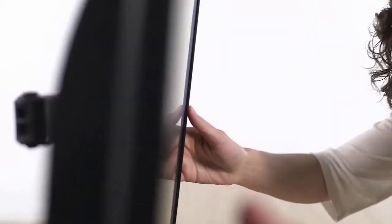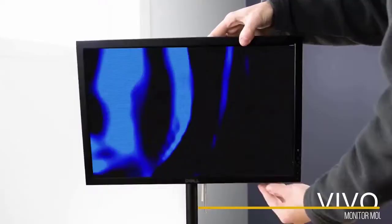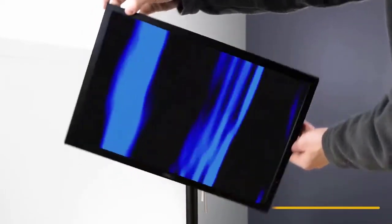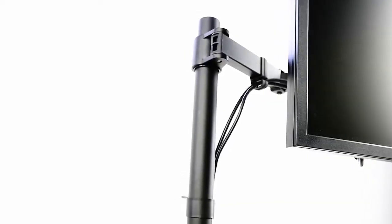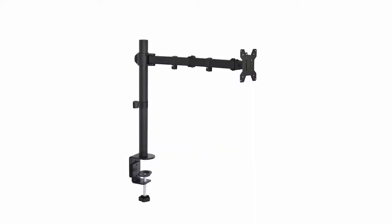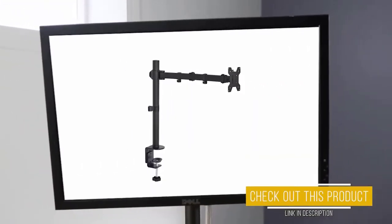Now, if you want to get your monitor to the perfect height, I'd recommend pairing it with a monitor mount. This monitor mount from Vivo comes in either single or double depending on your setup, is easy to install, fully articulating, and compatible with virtually all monitors — leaving more desk space and letting you position the monitor exactly where you want it. If you want a very affordable monitor mount, I left a link at the top of the description.